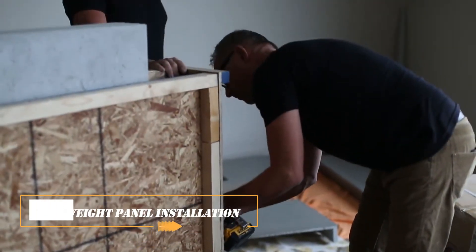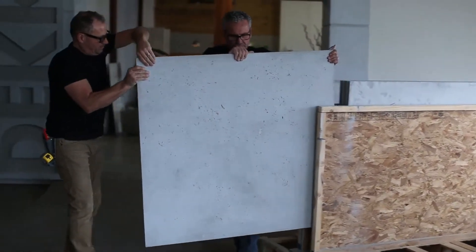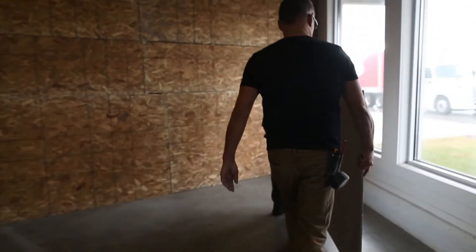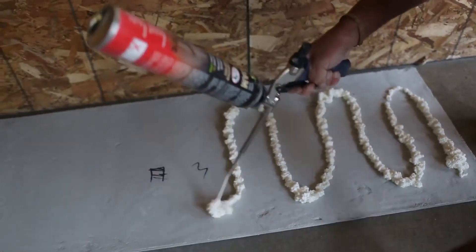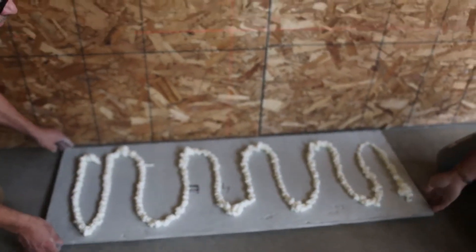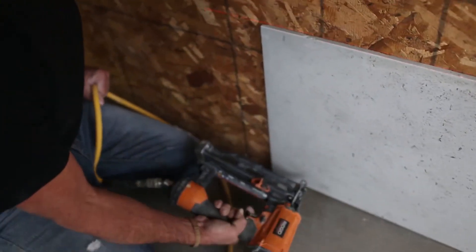Lightweight Concrete Panel Installation: Speaking of renovation, if you need something more serious or just want to radically change the interior of a place, you should pay attention to these concrete panels. The manufacturers claim that they're twice as light as their counterparts, so installation will be easier. The company is ready to make panels to order for a specific project, measuring up to 8 feet long and 4 feet wide, with thickness varying from 0.5 to 2.5 inches.